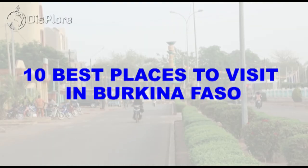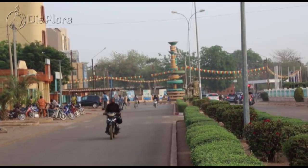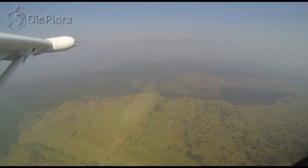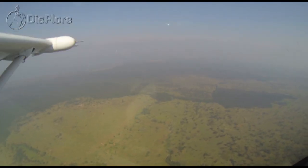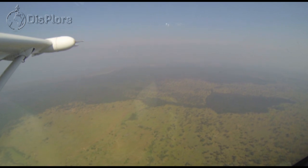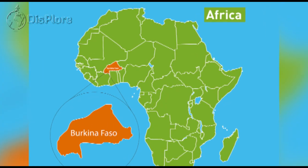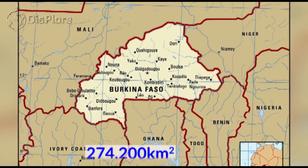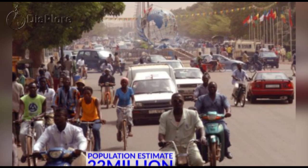10 Best Places to Visit in Burkina Faso. Hello explorers, welcome to another informative video presented to you by Desplor — thanks for watching. In this video we shall travel to West Africa to discover the 10 best places to visit in Burkina Faso. Burkina Faso is a landlocked country in West Africa sitting on a total area of around 274,200 square kilometers with a population of about 22 million people.